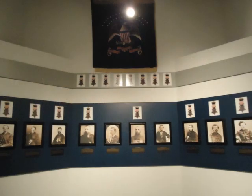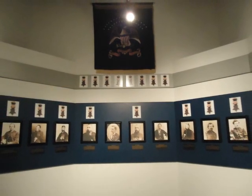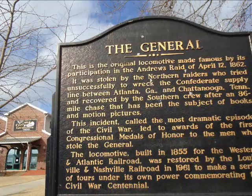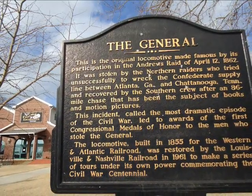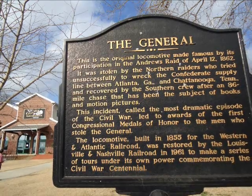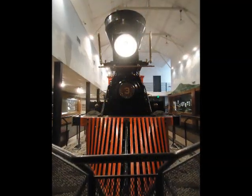Georgia won a Supreme Court case against Tennessee, granting Georgia the rights to the General. The engine was moved to the Big Shanty Museum in Kennesaw, Georgia. The museum was an old cotton gin that was just yards away from where the locomotive was originally stolen.